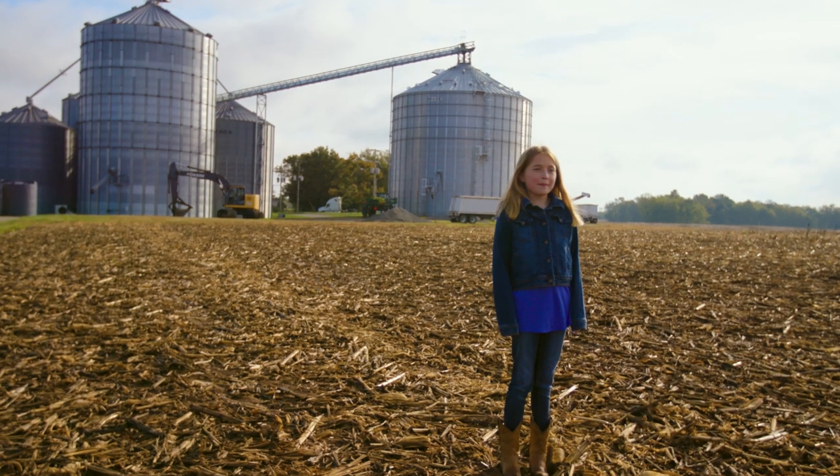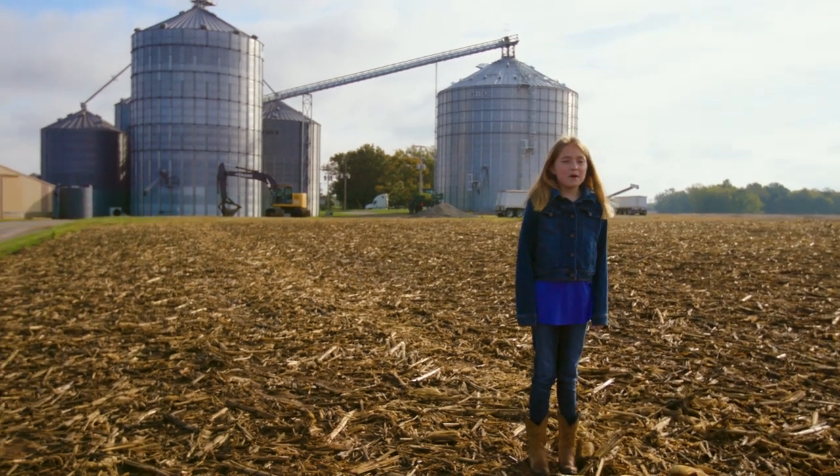Hi, I'm Kylie. Today I'm at Ciske Farms in Hopkinsville, Kentucky. I'm ready to learn more about corn production.